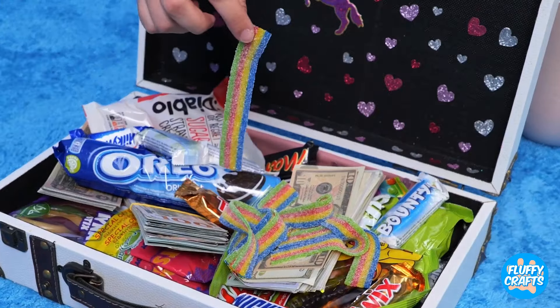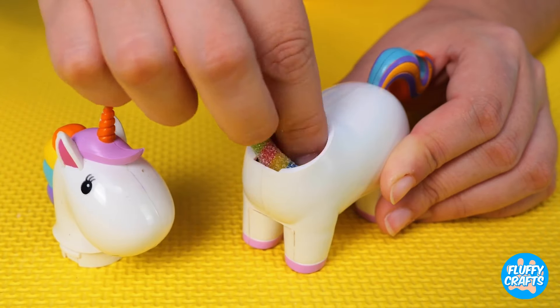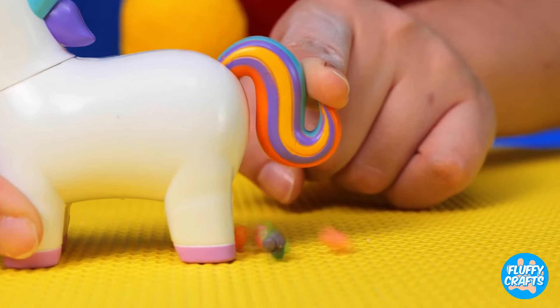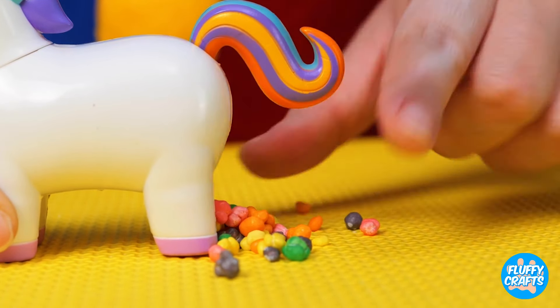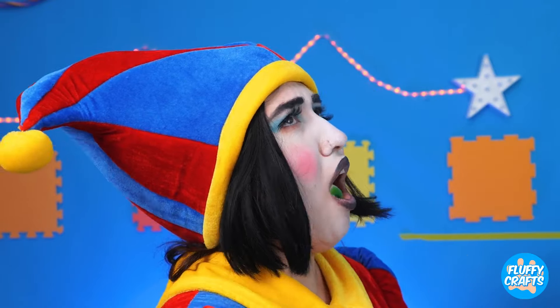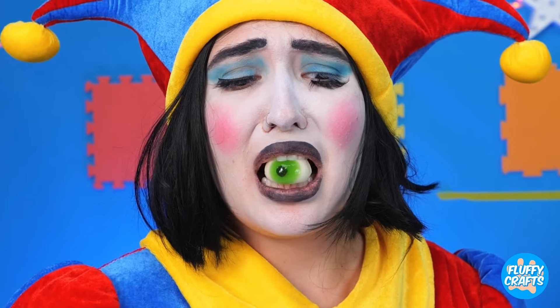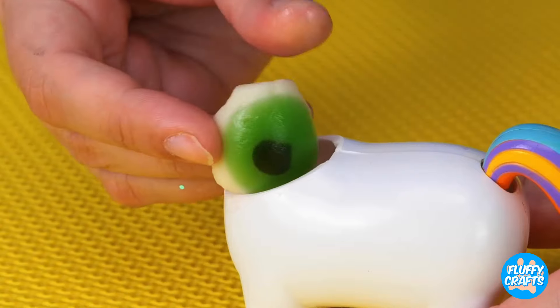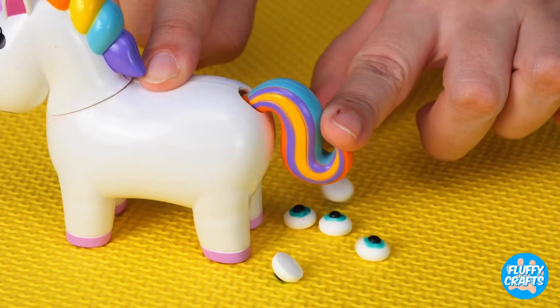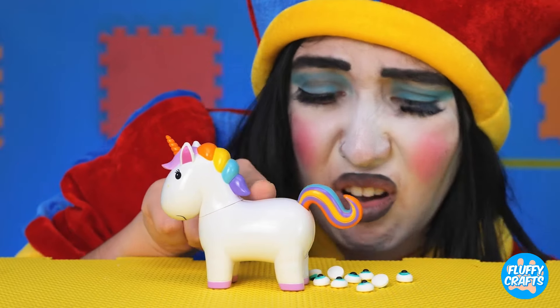Now all we need is some candy. Wow! A whole suitcase filled with candy. Fill him up and start shaking that tail. It's bite-sized. Let's try it out. Talk about an aftertaste. I wonder what would happen — tiny candy eyes.